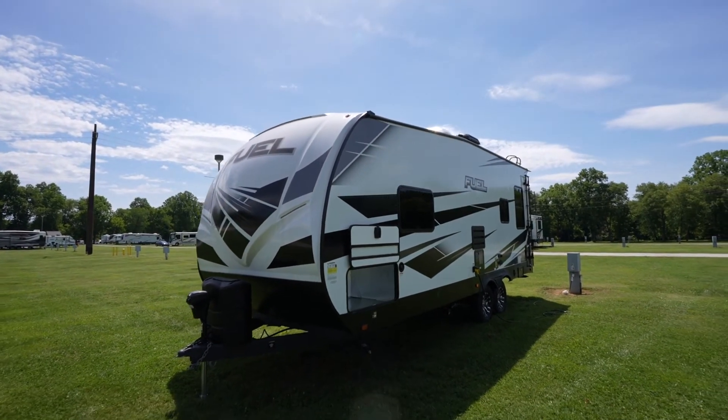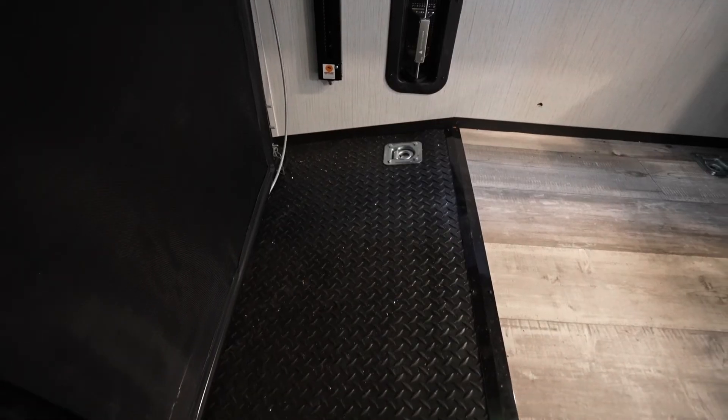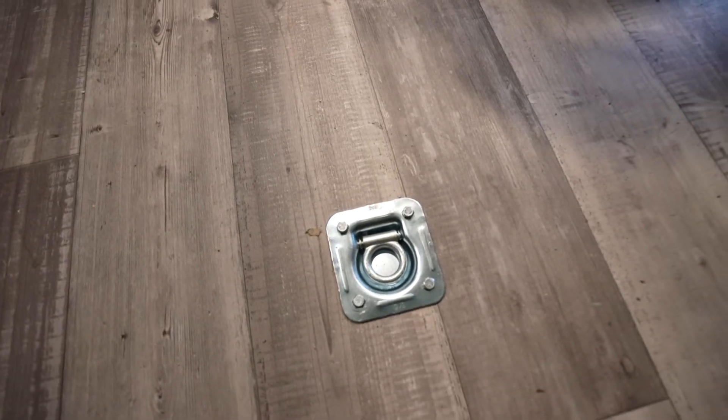As we all kind of know, an RV is only as good as its construction. The Fuel Sport is built to last camping season after season. You'll get moisture-repelling Azdel sidewalls to help avoid water damage and delamination. The chassis is I-beam construction, diamond plate TPO wrap in the garage, and frame-welded and integrated tie-downs.